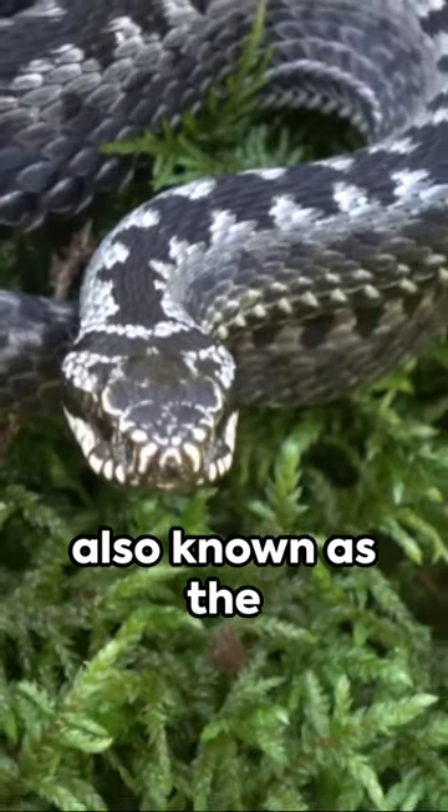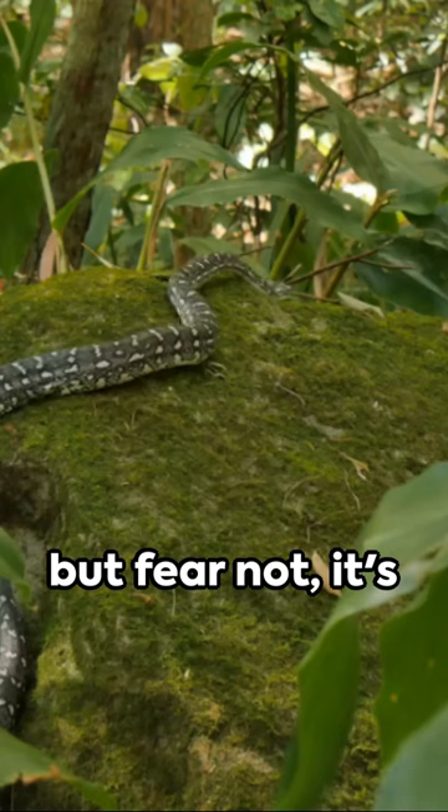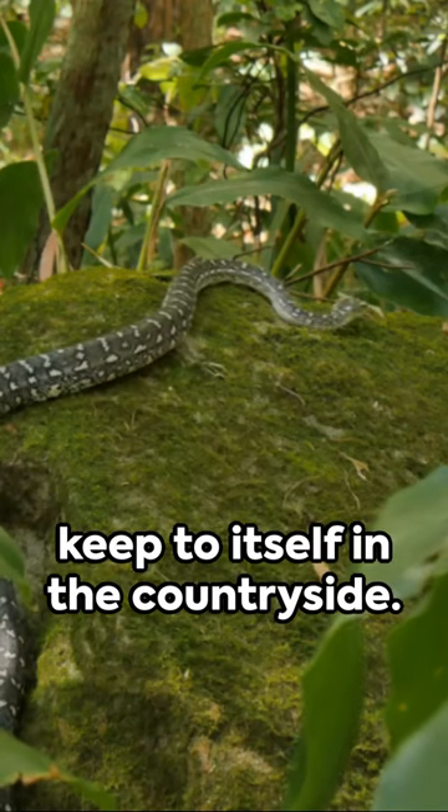First, the adder, also known as the Vipera berus. This is the UK's only venomous snake, but fear not — it's shy and prefers to keep to itself in the countryside.